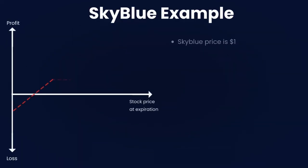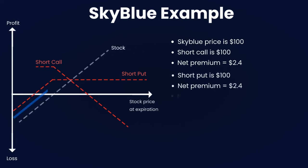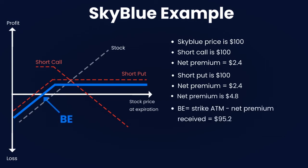Here's the Skyblue example: the Skyblue stock is trading at $100. The short call has a strike price of $100 with a premium of $2.40. The short put has a strike price of $100 with a premium of $2.40. The net premium is then $4.80.